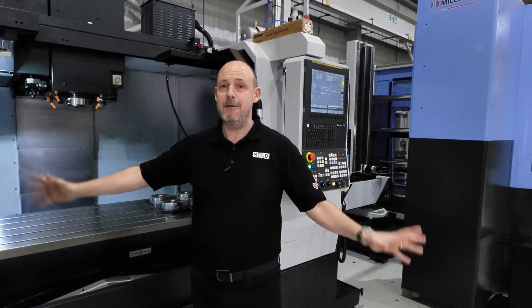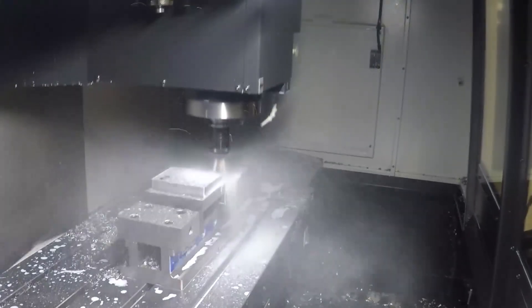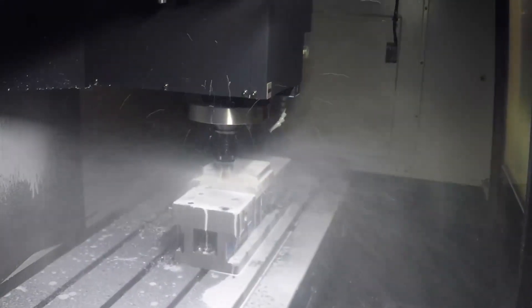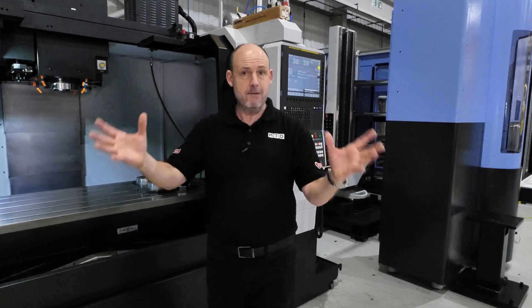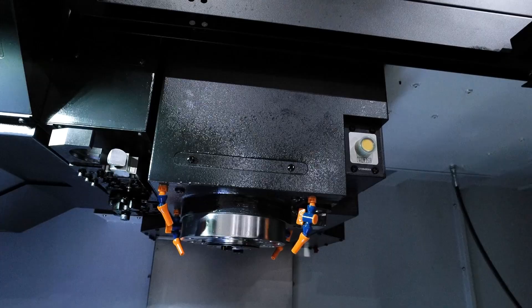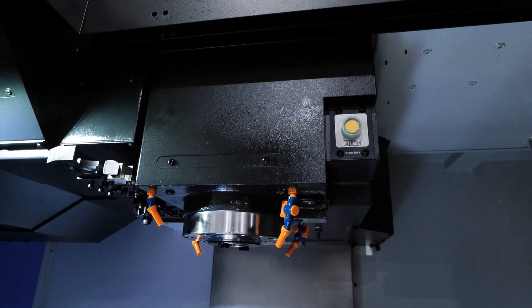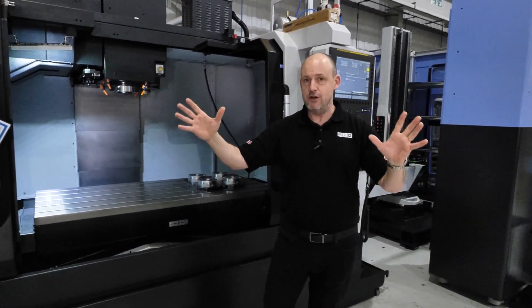What was also really fascinating about this story is the customer had a really high mix of products — it wasn't just one part in great volumes. They had high volumes of high mixes of parts and they needed to keep that spindle running as frequently and as in action as they possibly could. And that's what Mills CNC Automation have come up with here.